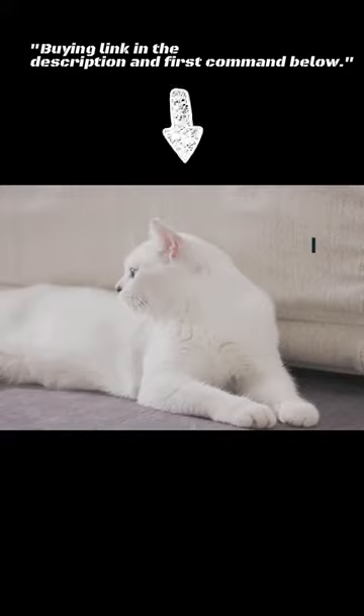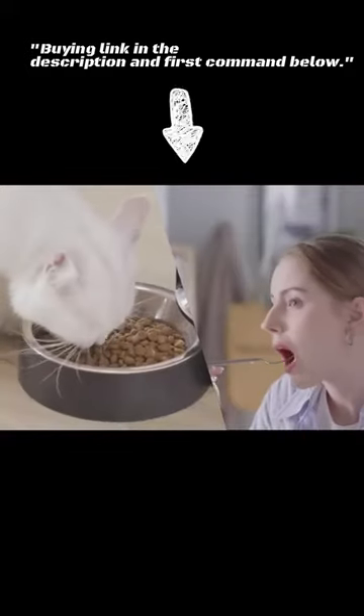If you're interested in buying this amazing dog feeder, you can click on the link in the description below, also in the first comment.